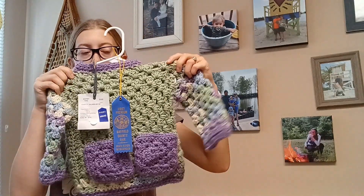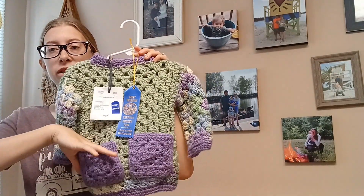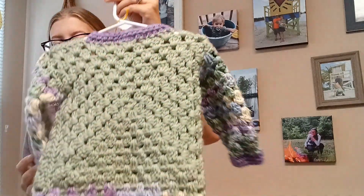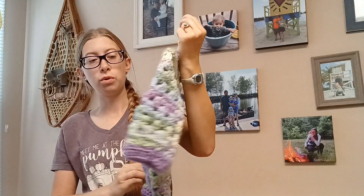A crocheted item I entered was this little sweater. I call this the playful pocket pullover — these pockets are real, they're little granny square pockets. This one did get first place. Here's the back. This is in a size 9 to 12 months.